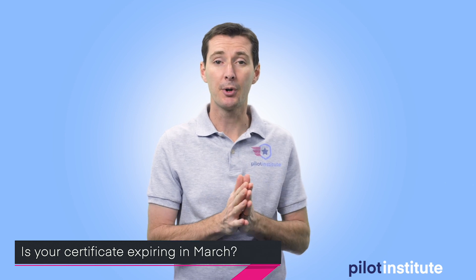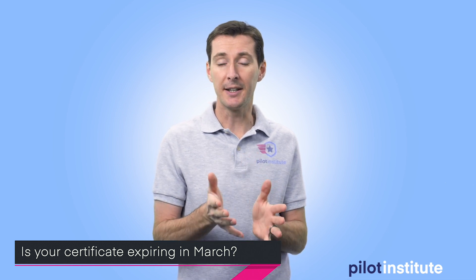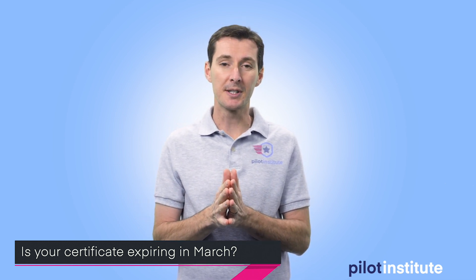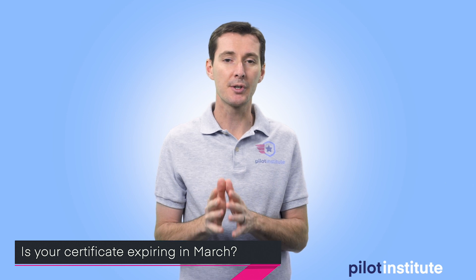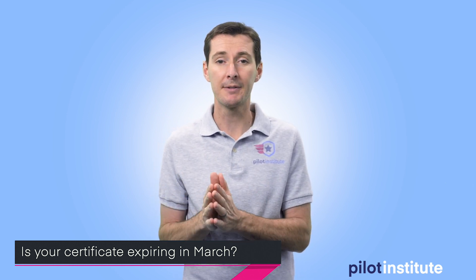Before I get started with the news, I know there are some people concerned that their Part 107 certificate is about to expire and the testing centers are closed so they can't go and renew their certificate. I know the FAA is working on a solution, so stay posted. I'm hoping next week we'll have more information. If your certificate is about to expire at the end of March, keep an eye on the news and the Facebook page and I'll be posting something as soon as I hear more.